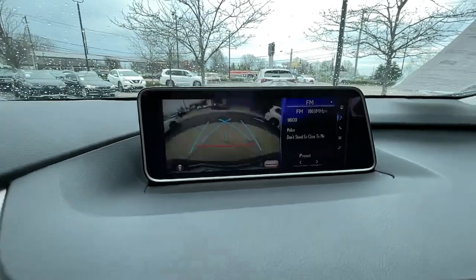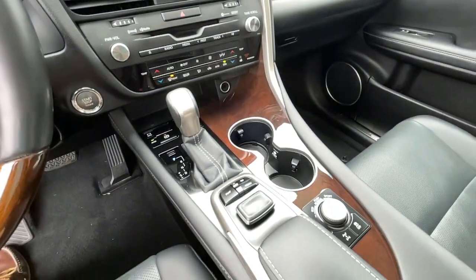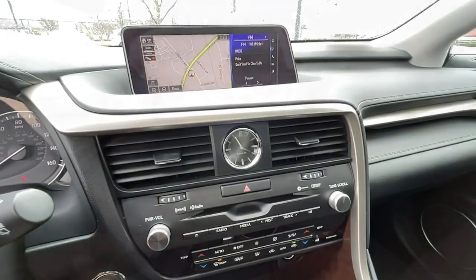Savor the journey in this silky, smooth riding RX. Come in for a fun and easy test drive — our team will make it the best part of your day.